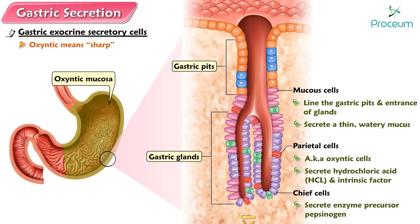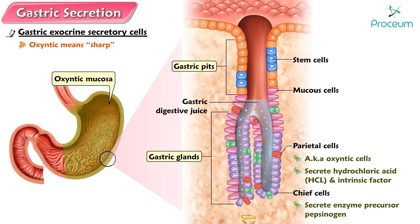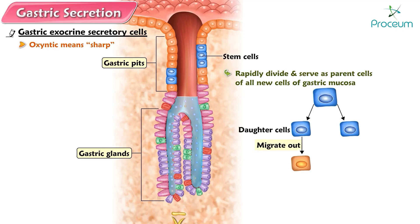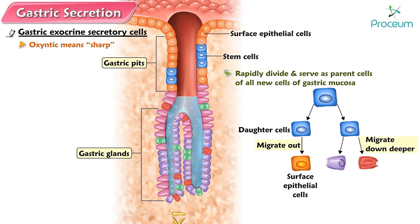Oxintic means sharp, referring to these cells' potent HCl secretory product. These exocrine secretions are all released into the gastric lumen; collectively they make up the gastric digestive juice. A few stem cells are also found in the gastric pits. These cells rapidly divide and serve as the parent cells of all new cells of the gastric mucosa. The daughter cells that result from cell division either migrate out of the pit to become surface epithelial cells or migrate down deeper to the gastric glands where they differentiate into chief or parietal cells.